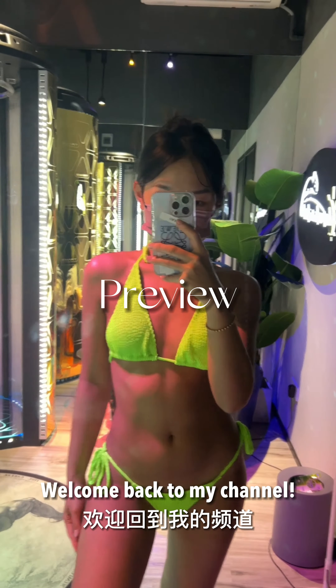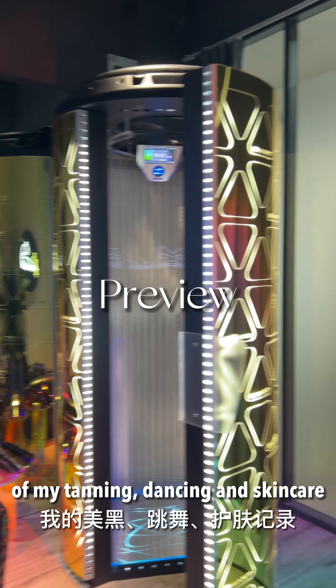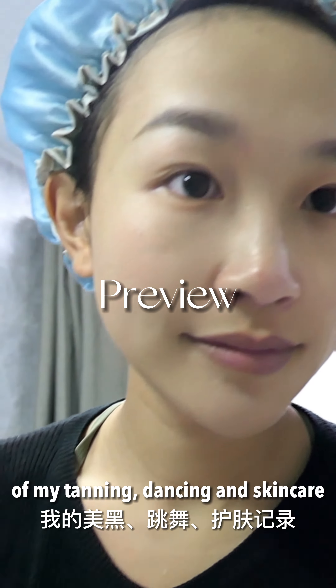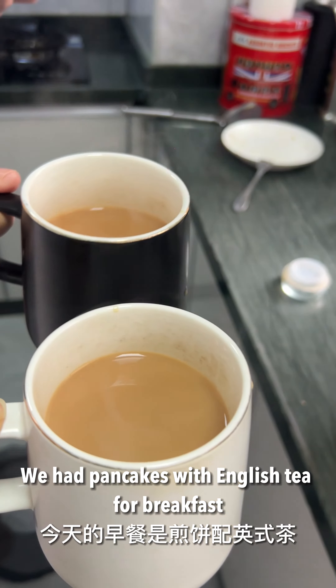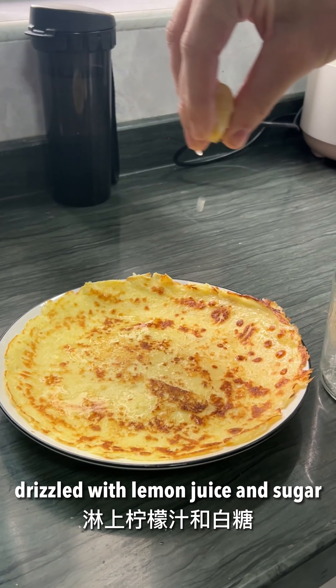Hi everyone, this is Shara, welcome back to my channel. Today's video is a record of my tanning, dancing, and skincare. We have pancakes with English tea for breakfast — the pancakes are fried in butter and drizzled with lemon juice and sugar, and they really do taste amazing.